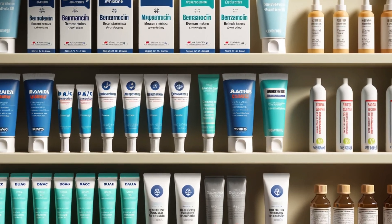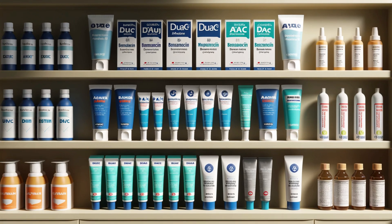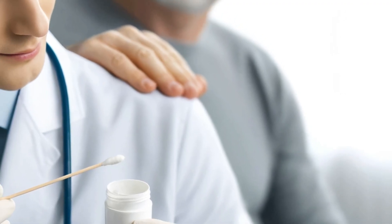Good news! If Mupirocin isn't suitable, there are other topical options your doctor might recommend. Prescription medications like Duac, Acanya, Benzamycin, and Benzaclin are all examples of commonly used Mupirocin alternatives. The main star ingredient in these treatments is Benzoyl Peroxide, which fights acne-causing bacteria and reduces inflammation.